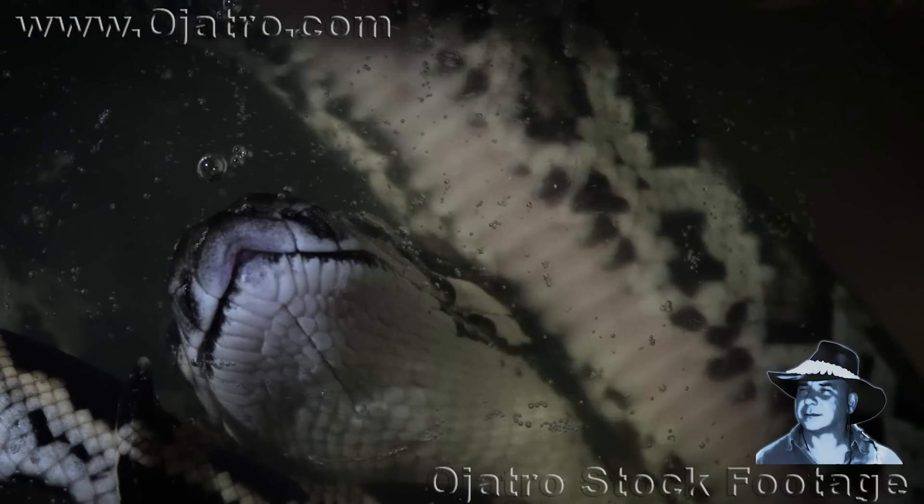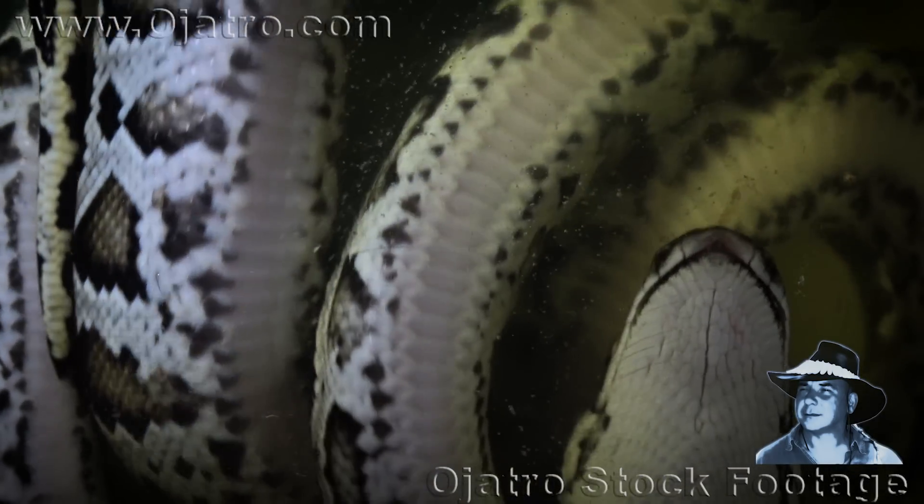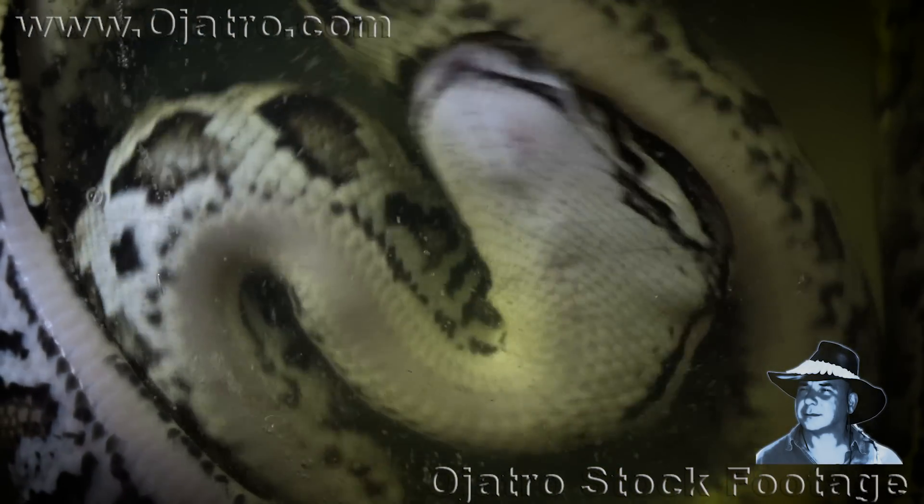The nutrients of the yolk sack have been absorbed, the umbilical cord disappeared, and with no further attachment to the eggshell, the young pythons are ready to hatch.